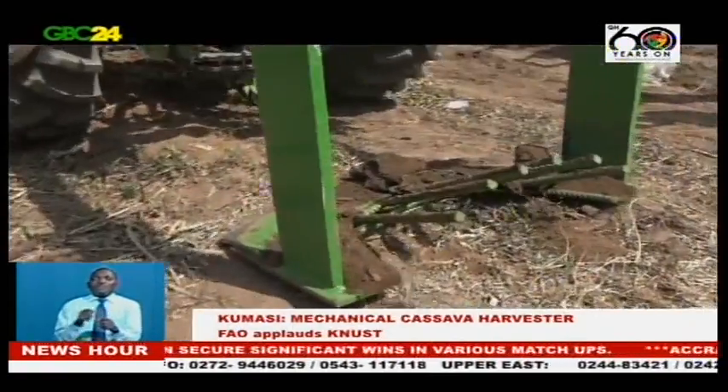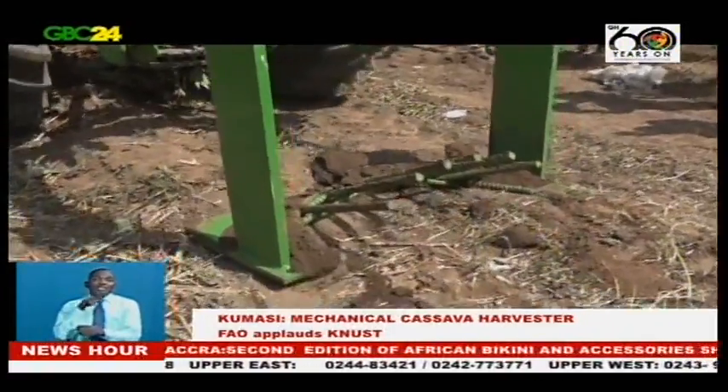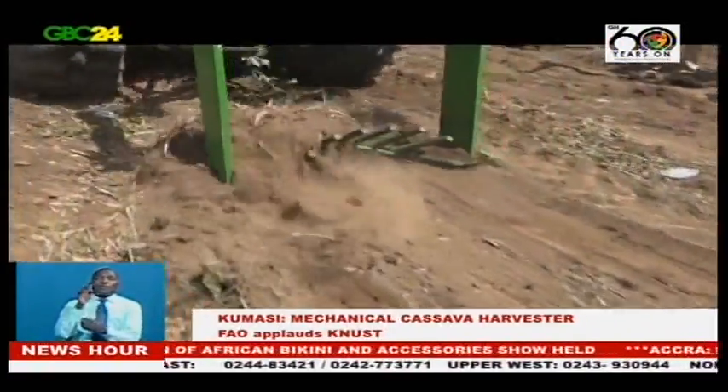There was a field demonstration for assessment by a visiting team from Benin, Nigeria, Togo, Ghana, Cameroon, Malawi, and Côte d'Ivoire.